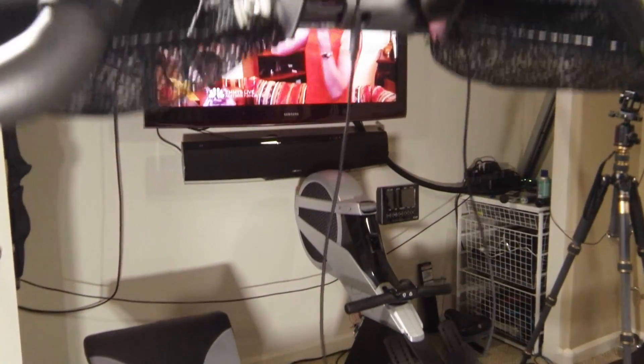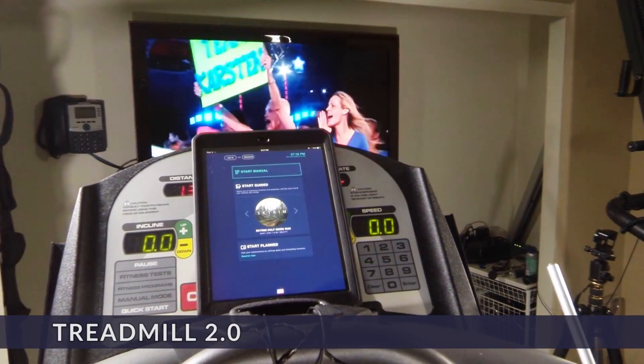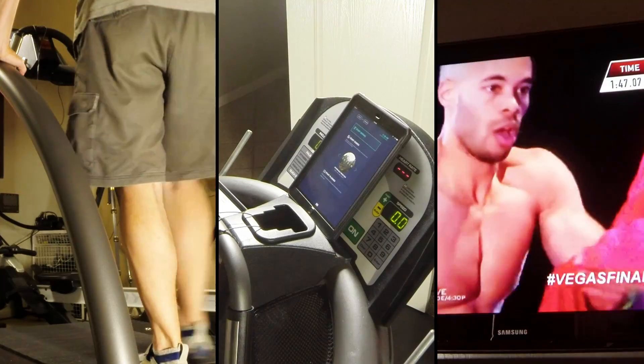Introducing the world's first concept treadmill — Treadmill 2.0. A next generation platform for exploring how we interact with cardio equipment and how technology can help take us to a new level.